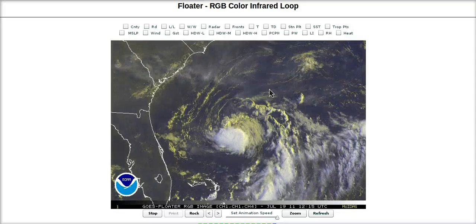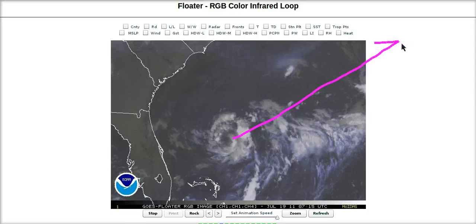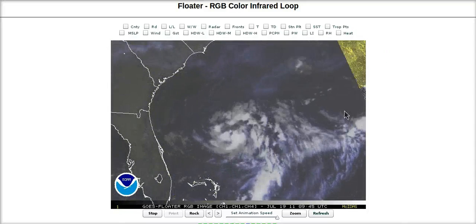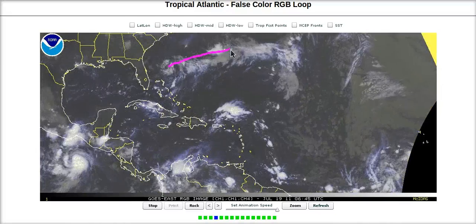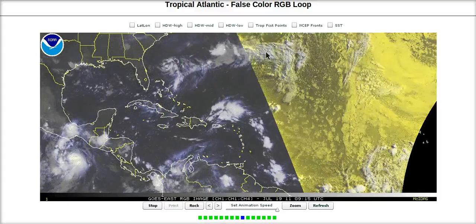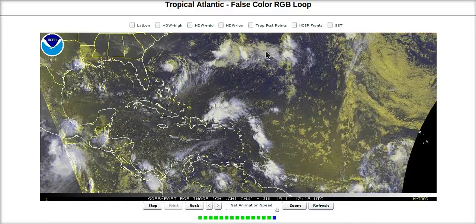Pressure is now back above 1000 millibars and Brett will be dissipating as he moves off towards the northeast, eventually gone from our sights fairly soon. Going back to the big picture, Brett may bring some showers to Bermuda, though probably not a big threat, and will likely be mostly to fully dissipated before getting there.